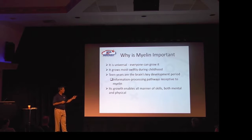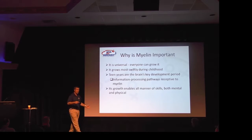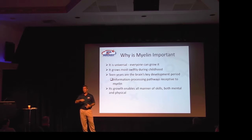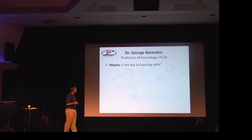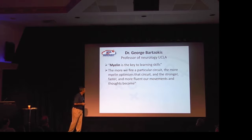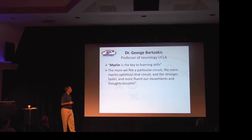Myelin growth takes place as far as skill acquisition, both mental and physical — whether you're learning how to read, learning how to play an instrument, or learning how to do a crossover or hit a baseball. The same process takes place biologically in your brain. Dr. George Batsokas, professor of neurology at UCLA, says that myelin is the key to learning skills. The more we fire a circuit, the more myelin optimizes that circuit, and the stronger, faster, and more fluent the movement becomes.